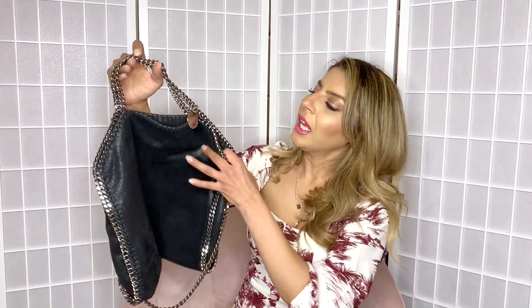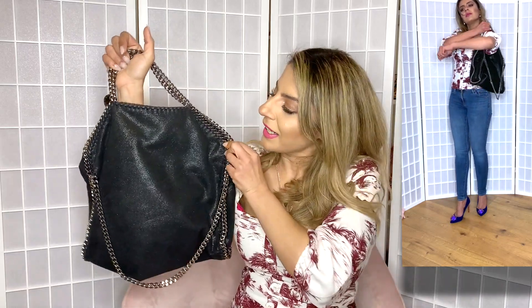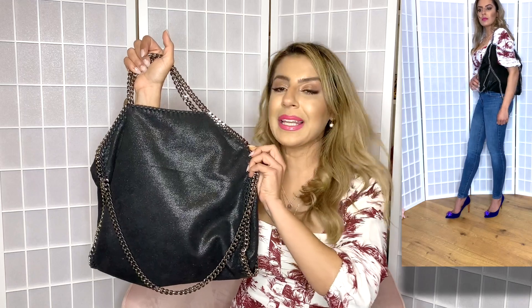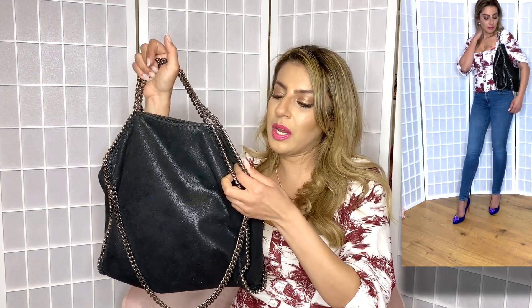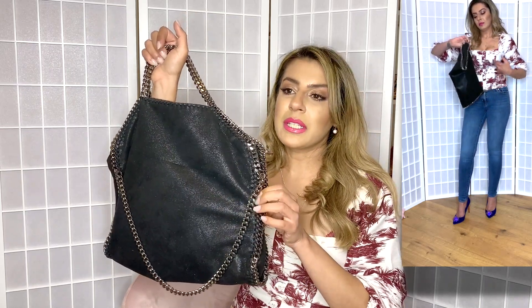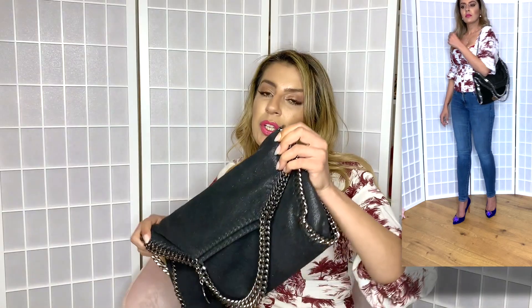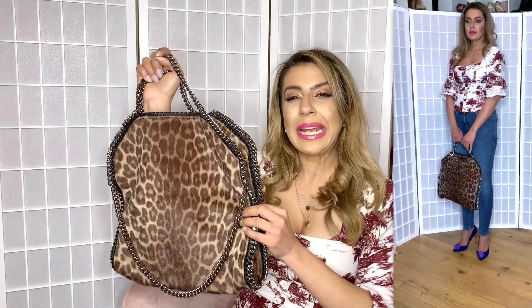This is a Stella McCartney bag — it's a sack style in a very shimmery black. Stella McCartney is known for using vegan materials, so this is not leather at all, it only looks like leather. The chain detail is really stunning — honestly the only reason I got it was because of the chains, it's such a unique piece. Because I love it so much, I also got it in a different color. The fabric on that one is a lot heavier so it holds its shape a little bit more than the black one.